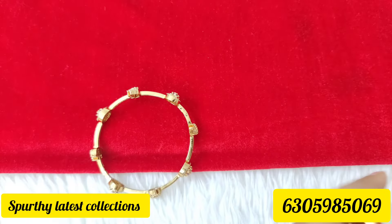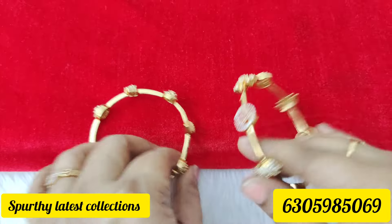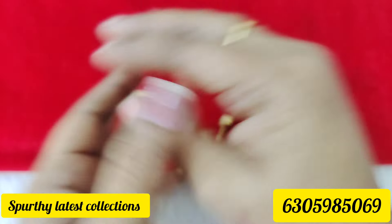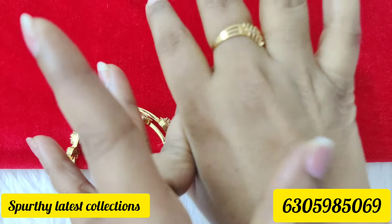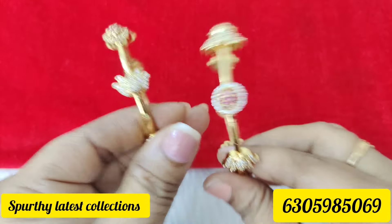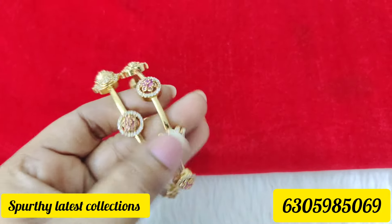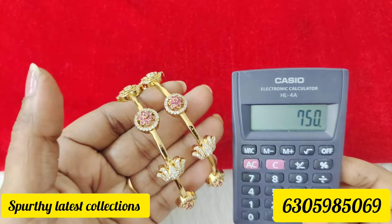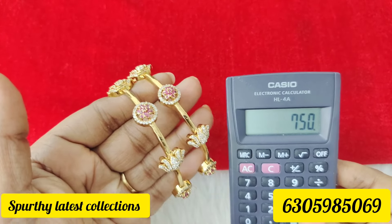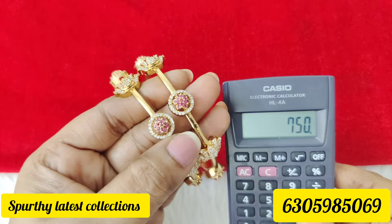They are very classy. They are tight — they are perfect. 750 rupees free shipping. Set of two bangles, microplated diamond finishing stones.